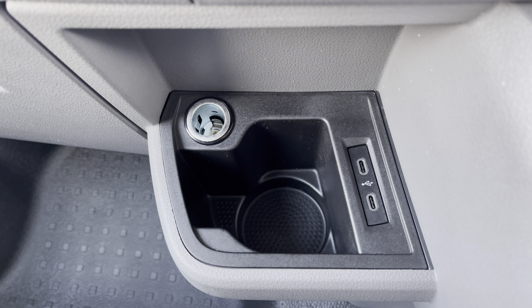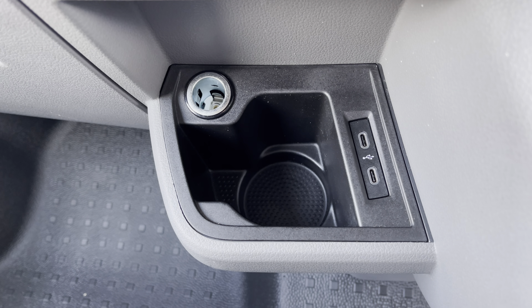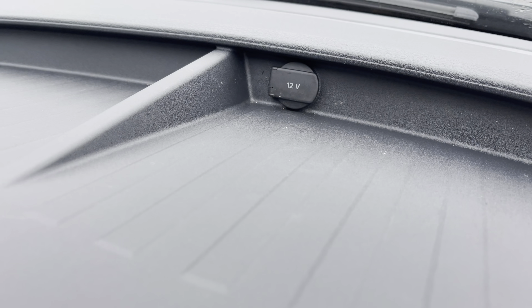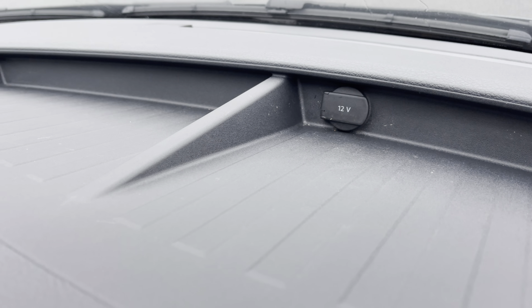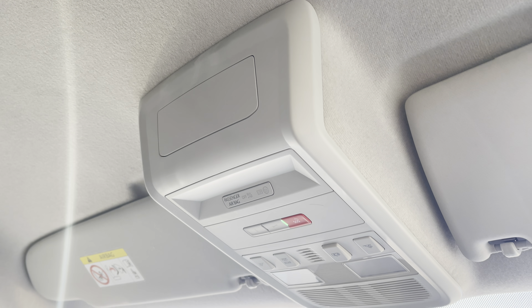Below there you have a handy cup holder with a 12-watt power outlet and two USB-C ports. You will also benefit from an additional 12-watt power outlet along the dashboard with plenty of storage. And above the driver and passenger seat you have your emergency e-call system located in the centre.